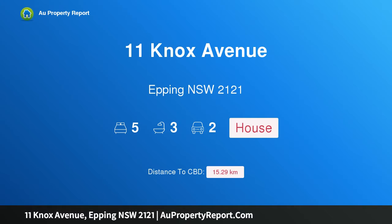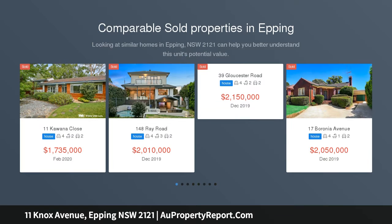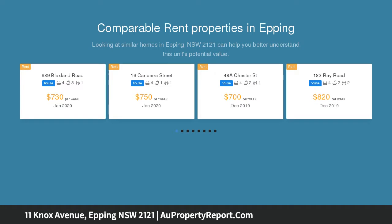Introducing 11 Knox Avenue, Epping, New South Wales 2121 — a stylish entertainer's home. This custom five-bedroom architecturally designed home features classic warm interiors with timber flooring, incorporating family-orientated living across two levels, situated in a quiet street within minutes' walk to Epping rail, with a north-to-rear aspect.